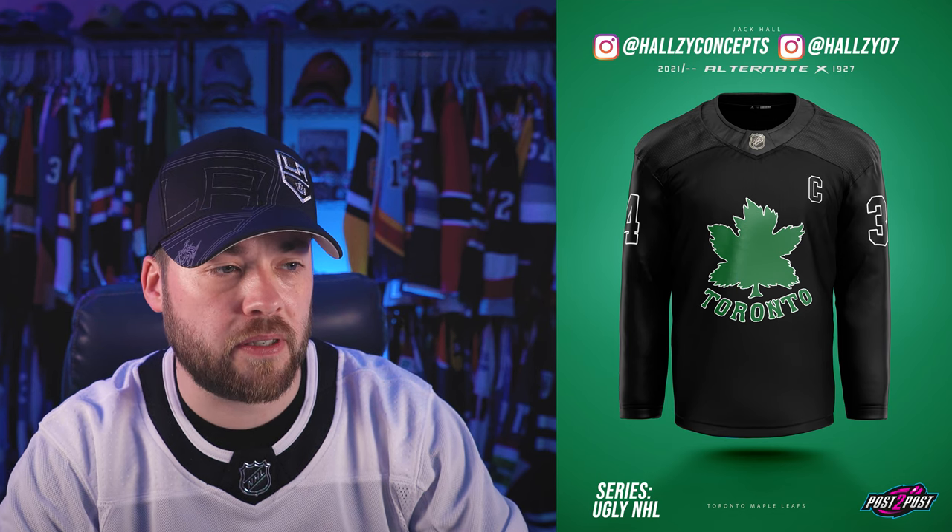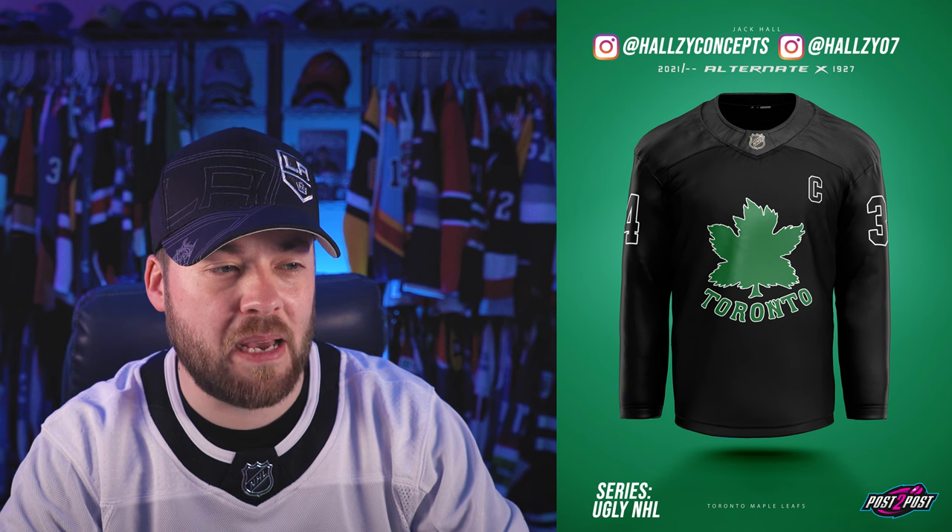The Toronto Maple Leafs. This looks like a practice jersey or something. I wouldn't say this is ugly — it's just a little bit empty and boring. Next, Vancouver Canucks. Oh my goodness. You got the gradient, you got the V, you got the logo on the arm and not the front, you got the numbers down by the wrists. This is ugly, but it's kind of amazing at the same time.